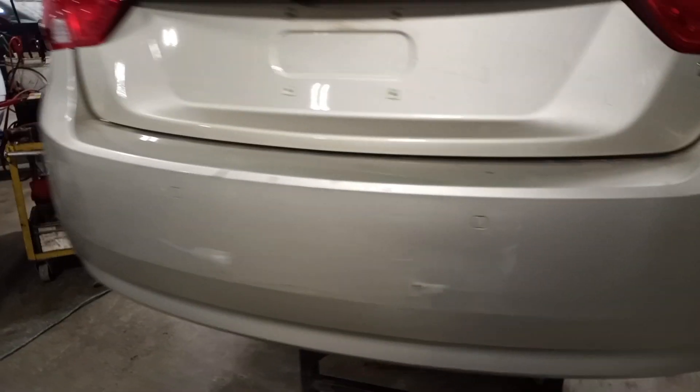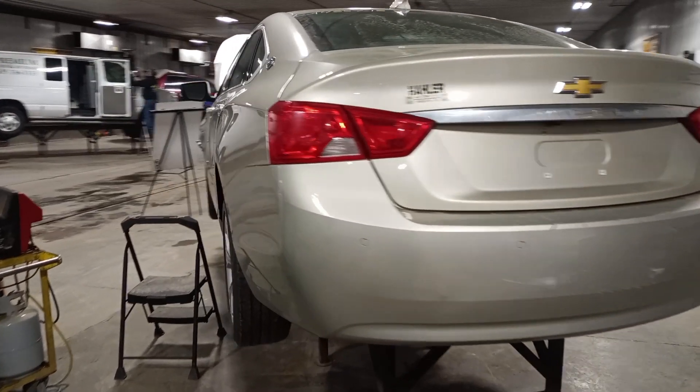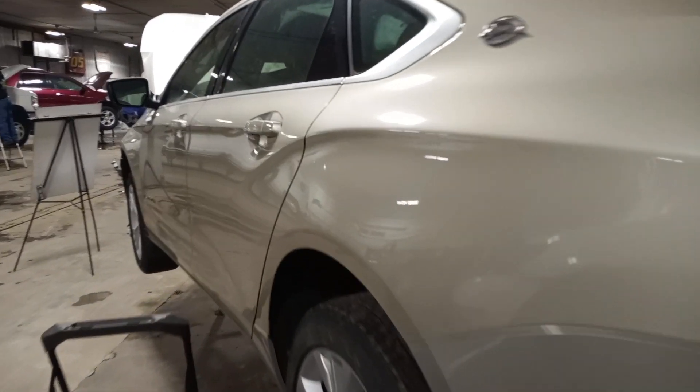Rear park assist, damage to the rear bumper, rear view camera. The color almost looks gold but it's called Champagne Silver Metallic.